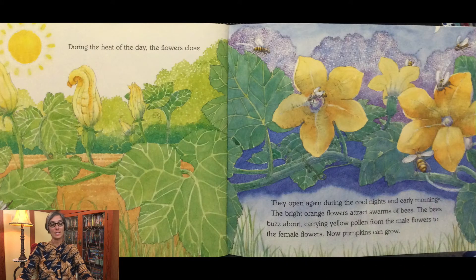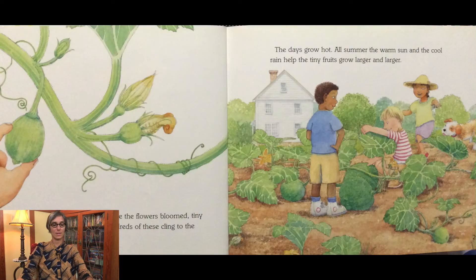During the heat of the day, the flowers close. They open during the cool nights and early mornings. The bright orange flowers attract swarms of bees. The bees buzz about carrying yellow pollen from the male flowers to the female flowers. Now pumpkins can grow. The petals wither away. Where the flowers bloomed, tiny hard fruits begin to grow. Hundreds of these cling to the vines.